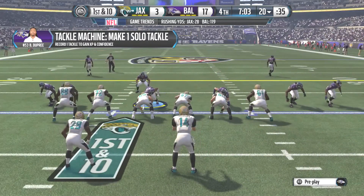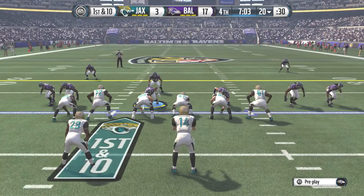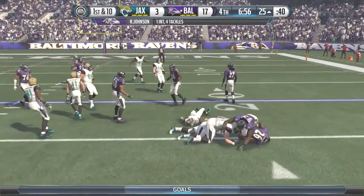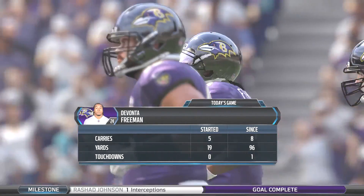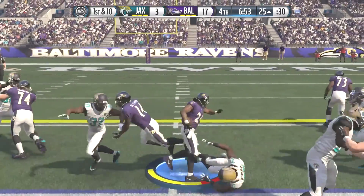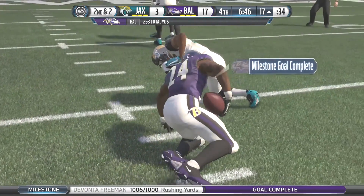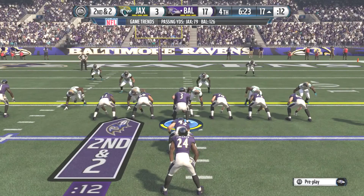We kick the extra point making it 17-3. That is exactly what Baltimore needed on that breakaway run — we wore the defense down with the run and just never gave up on it, and it paid off. Fitzpatrick gets the ball and lobs it to the left side — and it's picked off by Johnson. We'll take a look at Devonta Freeman's numbers — Johnson comes up with a big play on defense to give us the ball back in Jacksonville territory. Freeman cuts it to the middle, breaks a tackle, and is tripped up after an 8-yard carry, giving him 1,000 yards for the season already in Week 10.